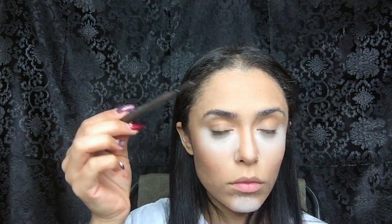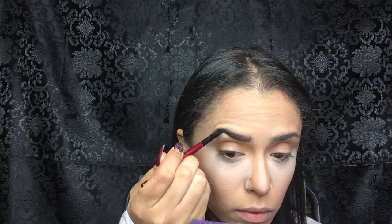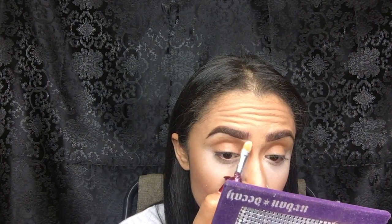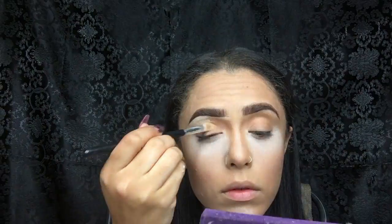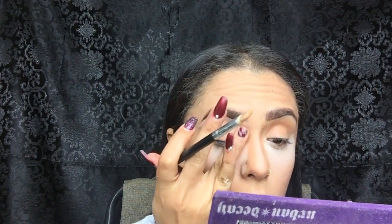Moving on to brows — I'm going to take MAC Pro Longwear Liner in Thick Brow. I'll first comb through my brows using an angled brush I bought from Kmart; it doesn't have a name on it but you can use any angled brush. Then I'll go ahead and buff it out. Using the same concealer I used for my under eye, I'm going to clean up my brows. The brush I'm using is from an eBay brush set, and I'm also going to use that concealer to prime my eyes for eyeshadow.